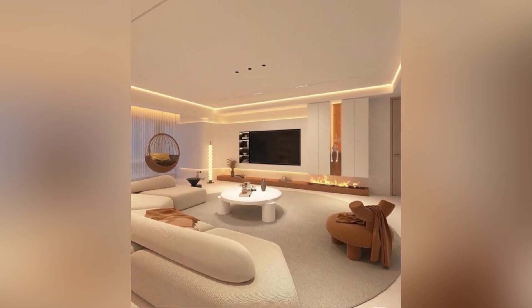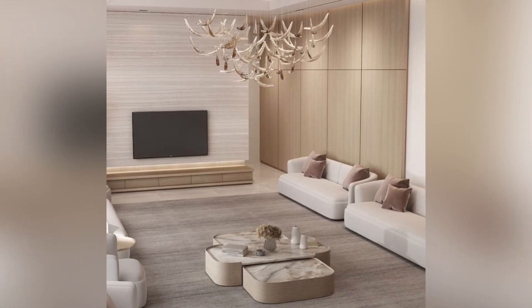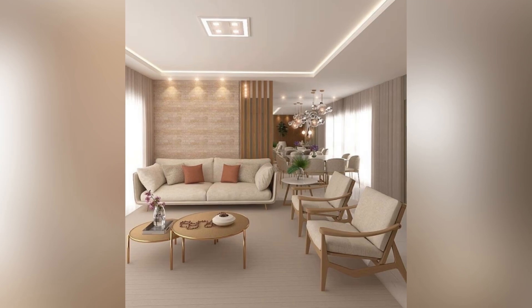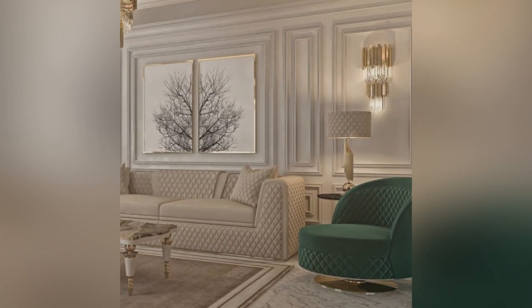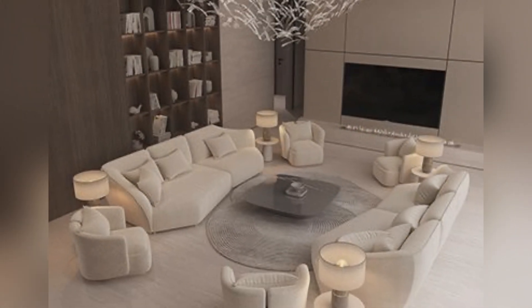Hello everyone and welcome back to Aesthetic Homes. Welcome back to another video on modern living room sofa set design ideas. The design of living room sofas plays a pivotal and crucial role in shaping the overall aesthetics and functionality of a living space. Modern interior design trends have ushered in a diverse range of sofa designs that cater to various tastes and preferences.